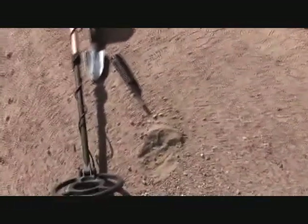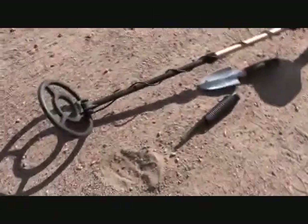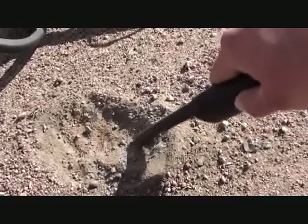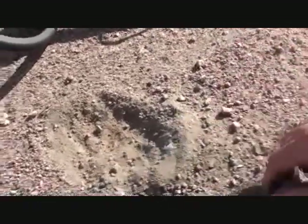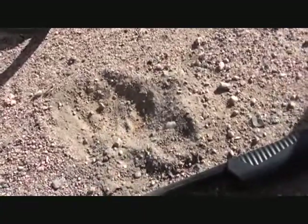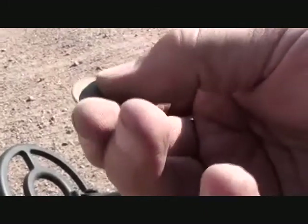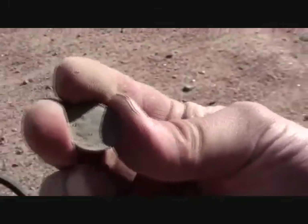Okay everybody, I'm in the parking lot — sorry, it's windy. Got a signal here. Let's see what it is. Right there — it is. It's a dime. 75.